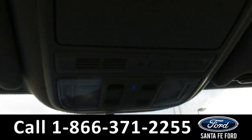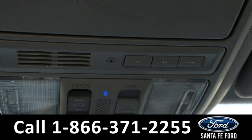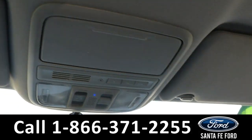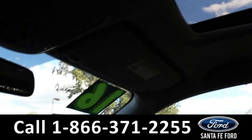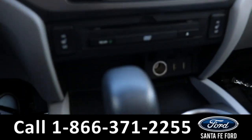This vehicle is also equipped with HomeLink, and has a sunroof, as well as a DVD player.